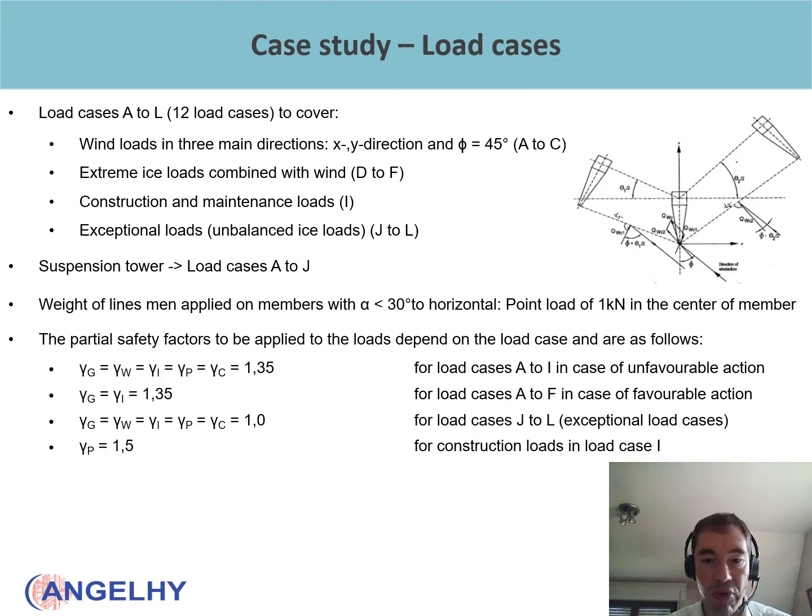Different colors represent different segments of the towers, and there are 12 load cases from A to L. Load cases A to C are wind loads from the three main directions: X, Y, and at 45 degrees to the tower. Load cases D to F cover extreme ice loads combined with wind. Load case E includes construction and maintenance loads. Load cases G to L are exceptional loads such as unbalanced ice loads, meaning ice on conductors in one span and no ice on the other. For the suspension tower, load cases A to G are sufficient. The weight of the lineman was applied on members with an inclination of less than 30 degrees to the horizontal as a point load of 1 kN at the center of the member. The applicable safety factors for the different load cases are specified in EN 50341.